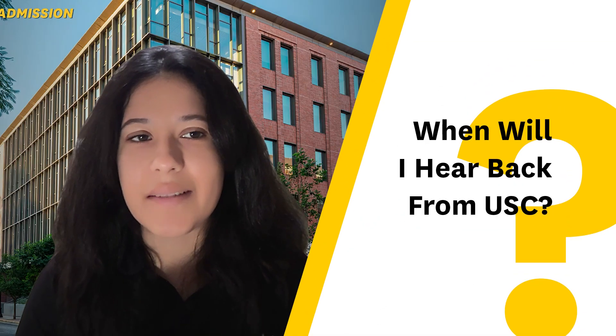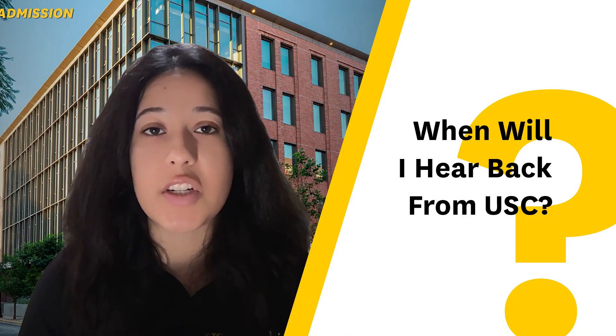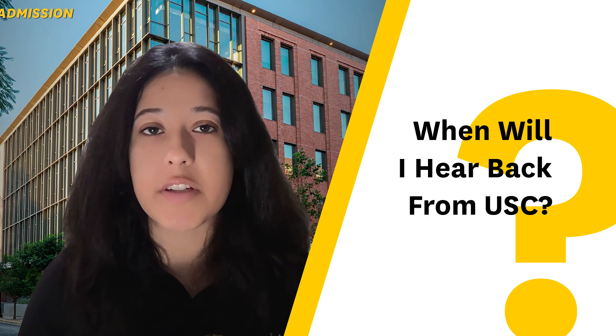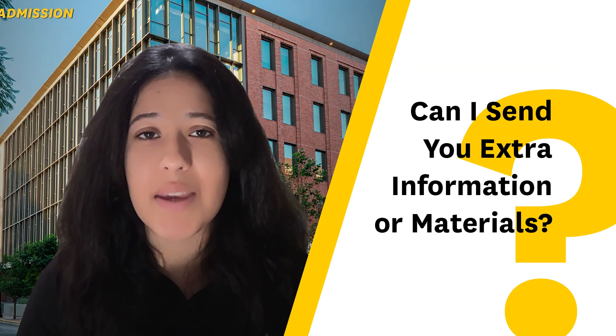When will I hear back from USC? If you applied Early Action, you'll hear back around mid to late January about your admission decision or if you're being deferred into the Regular Decision pool. If you applied Regular Decision, you'll hear back from the Office of Admissions around April 1st. Can I send the Viterbi admission team anything additional to help my chances? Please don't. To ensure we review everything about you, it should all be included on the Common Application — there is plenty of space to do so. If you'd like to provide more context on something, we highly recommend utilizing the additional information section, but please do not send anything additional, separate, or directly.